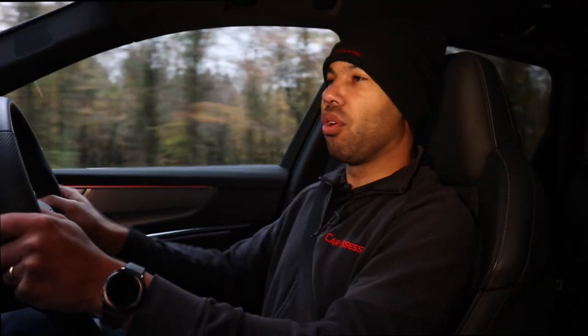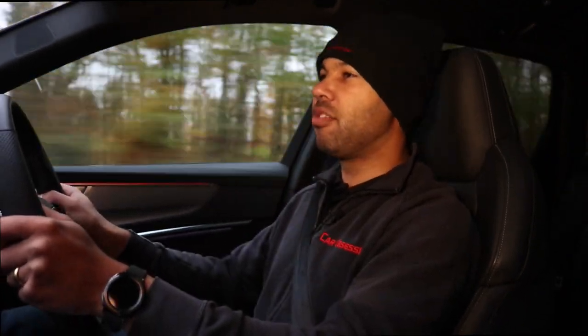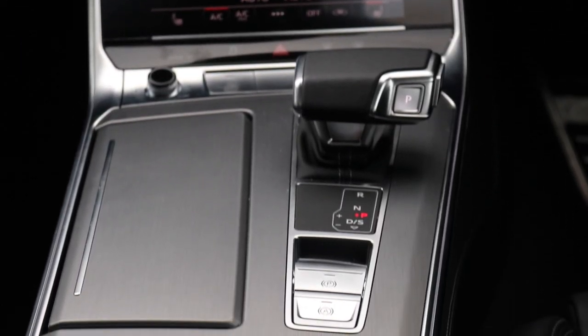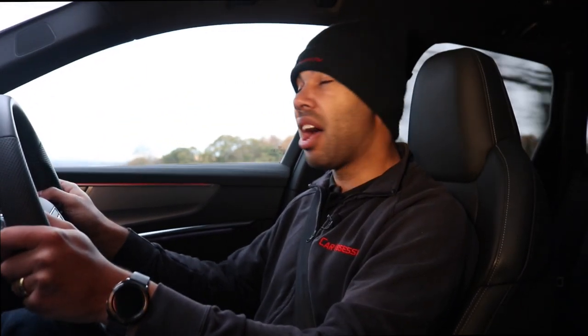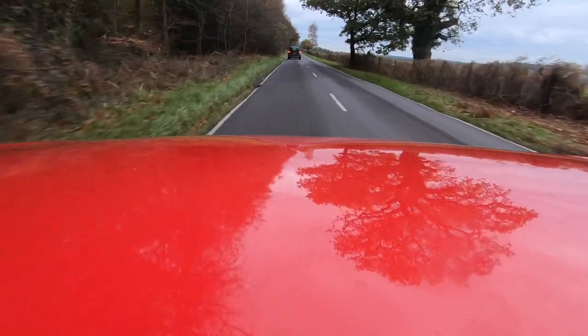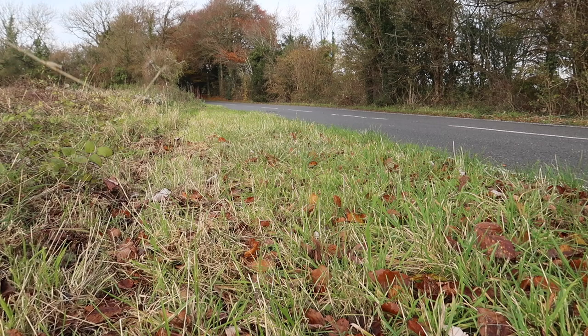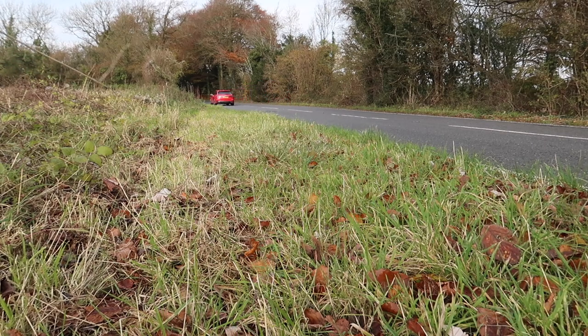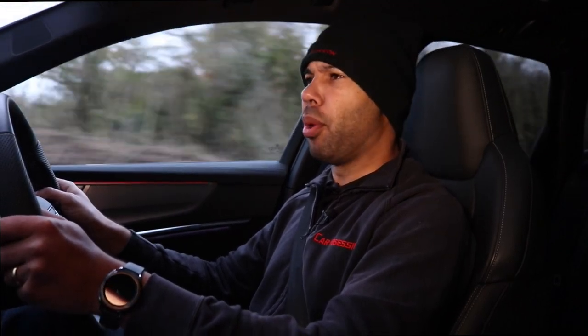This power is delivered to all four wheels via Audi's famous and iconic Quattro all-wheel drive system, through an eight-speed Tiptronic automatic transmission. Zero to sixty is dealt with in just 5.1 seconds, which is very impressive bearing in mind this car weighs around two tons. The top speed is limited to 155 miles per hour. The engine also has a 48-volt mild hybrid system to give better acceleration, improved efficiency and improved fuel economy.